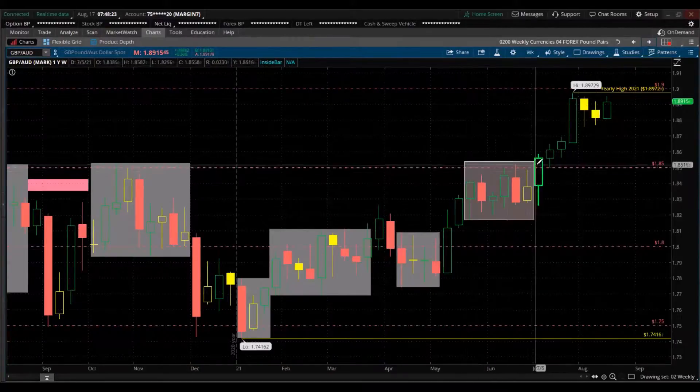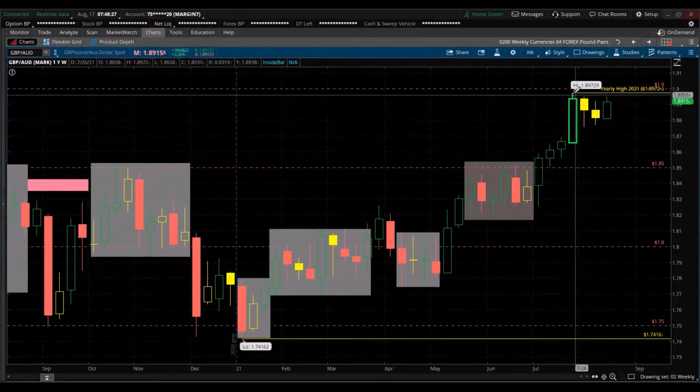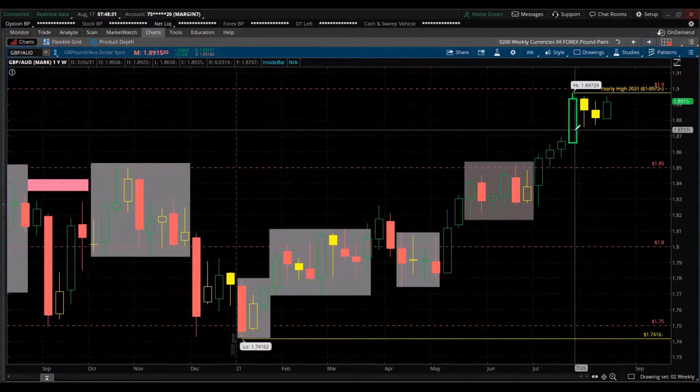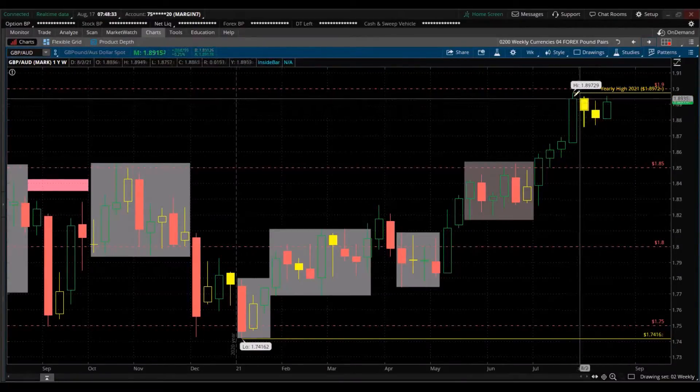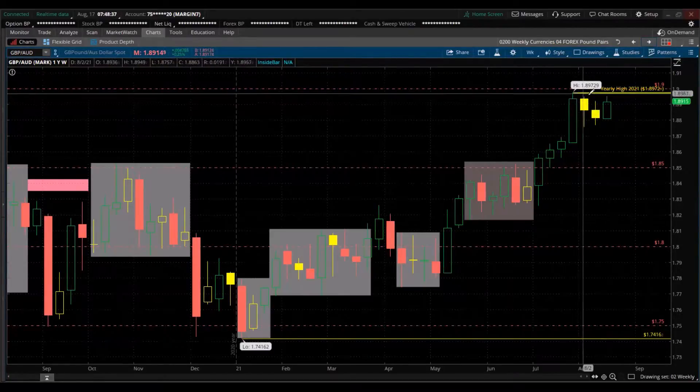GBP/AUD — all in favor for the pound up here. All-time highs up there, and we have this oscillation which looks like a bullish flag. One would expect we're going to break the high up here — trade opportunity being long the pound against the Australian dollar.